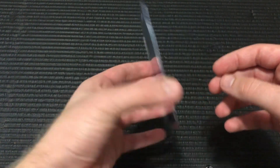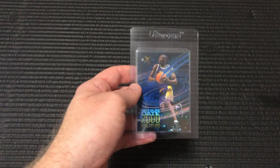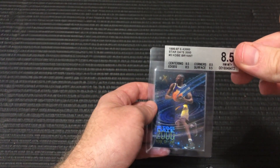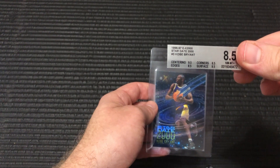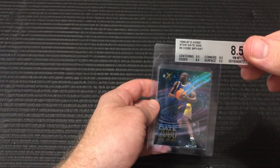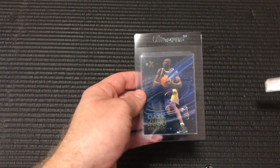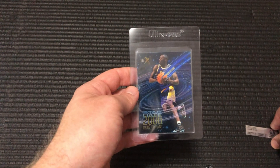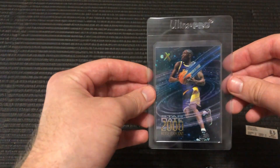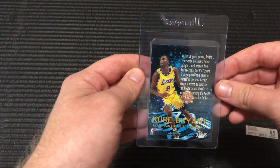I bought this — it was actually graded by BGS and I cracked it out. So here's the label for it. You can see it was an 8.5, and it looked really good to me on eBay and it looks really good in person. So I'm excited to see how this does. Obviously not expecting a 10, but I'm hoping it jumps to a 9 because that would be a big boost in value.